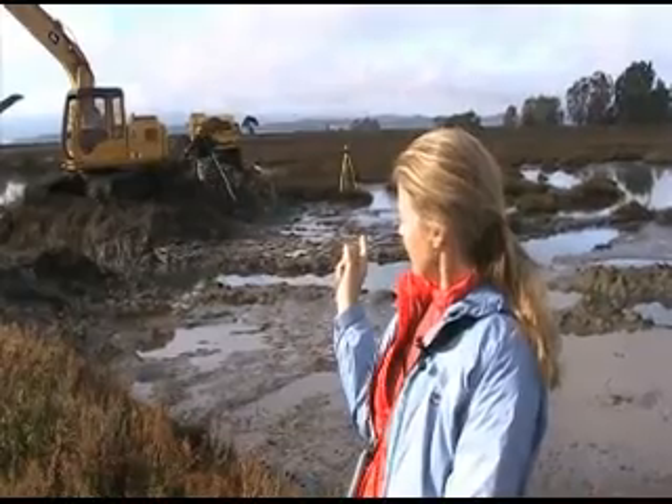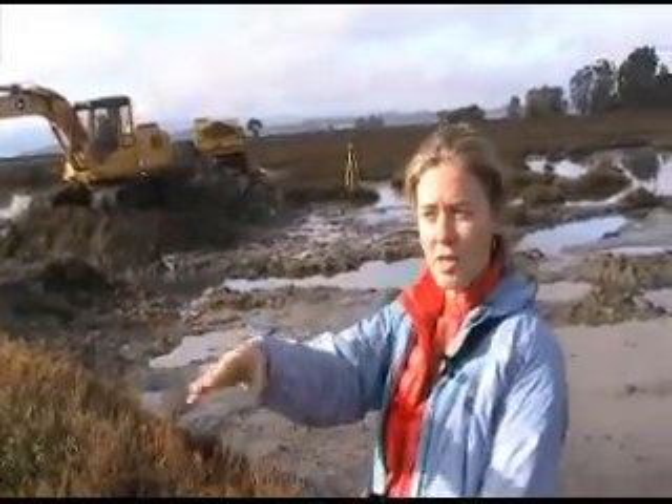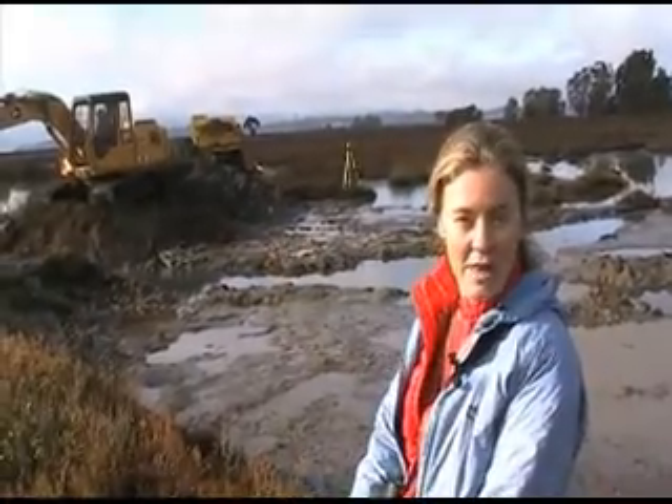We dug a new channel through this levee. This levee has been here for over a hundred years. It's the first time this marsh is connecting to this creek, and then we'll be able to drain out into the bay. We've now broken through this levee, and we've got all these mudflats. About 20 minutes ago, this was all water in here.